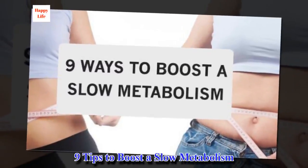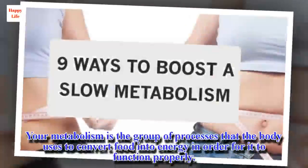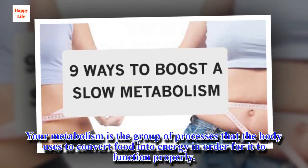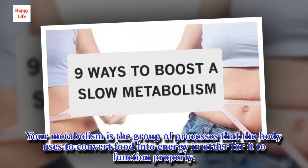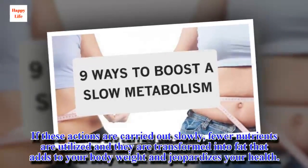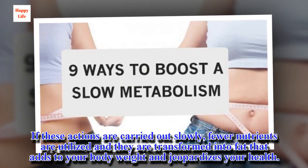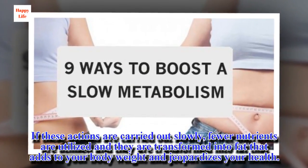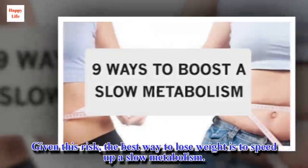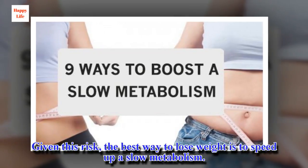9 Tips to Boost a Slow Metabolism. Your metabolism is the group of processes that the body uses to convert food into energy in order for it to function properly. If these actions are carried out slowly, fewer nutrients are utilized and they are transformed into fat that adds to your body weight and jeopardizes your health. Given this risk, the best way to lose weight is to speed up a slow metabolism.